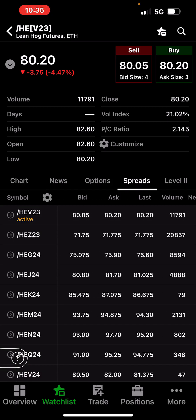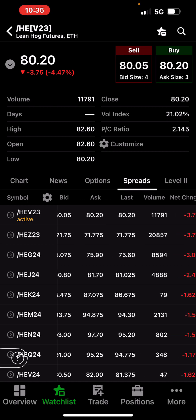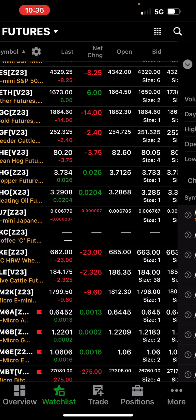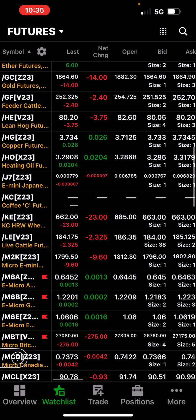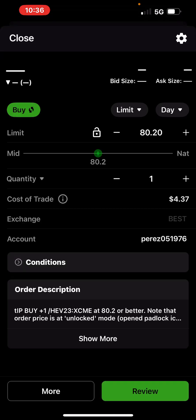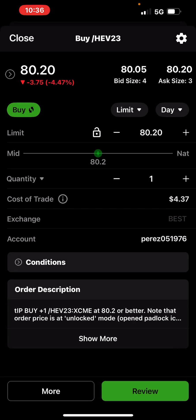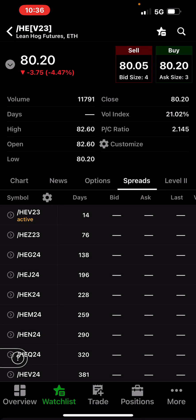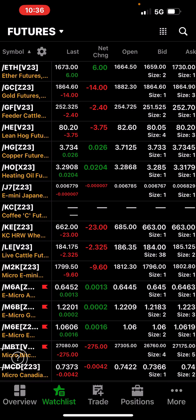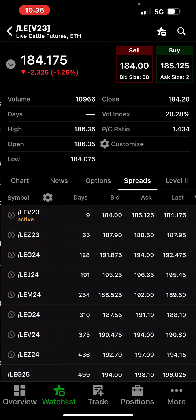The December contract is the most active one and it was down $3.75. I tried to scalp but I got hit and said forget it, I'm out of here. That hog product — it takes up about $2,500 in buying power, but that thing moves quick. In two seconds you're down $100 — the ticks are pretty big. Do your homework, have a tight stop, and know what you're willing to win or lose. Also, the cattle was down two bucks.